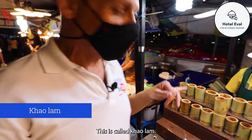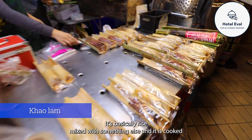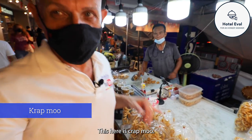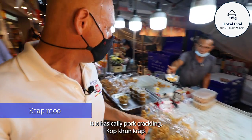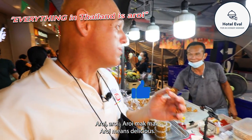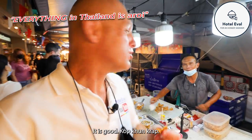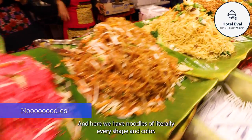Here's a real Thai treat - this is called kawalam. It's basically rice mixed with something else, and it is cooked and served inside of bamboo. Here's another favourite - this over here is krap moo. Yes, krap moo. It is basically pork crackling. Aloy - aloy means delicious. It is good. And then we have noodles of literally every shape and colour.